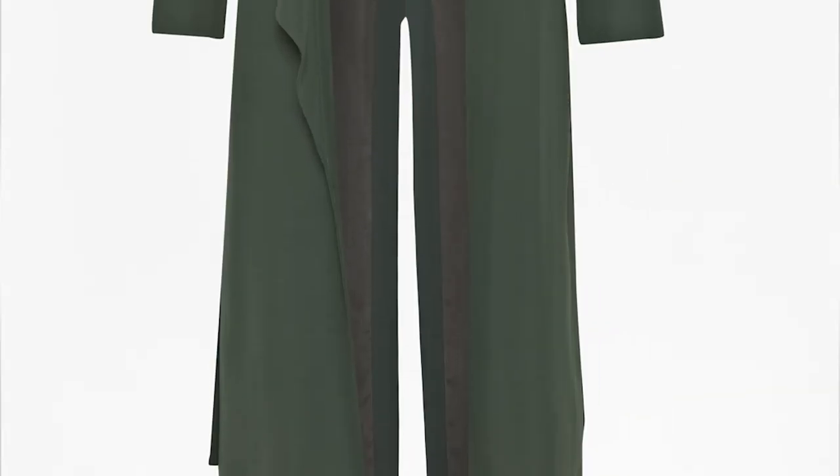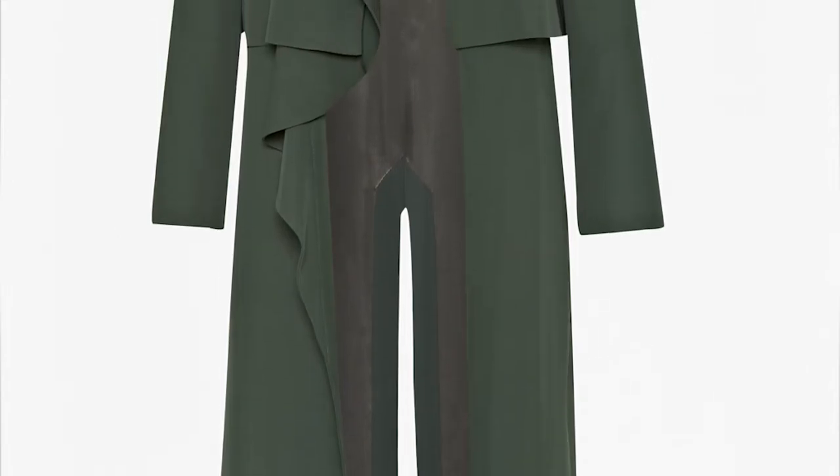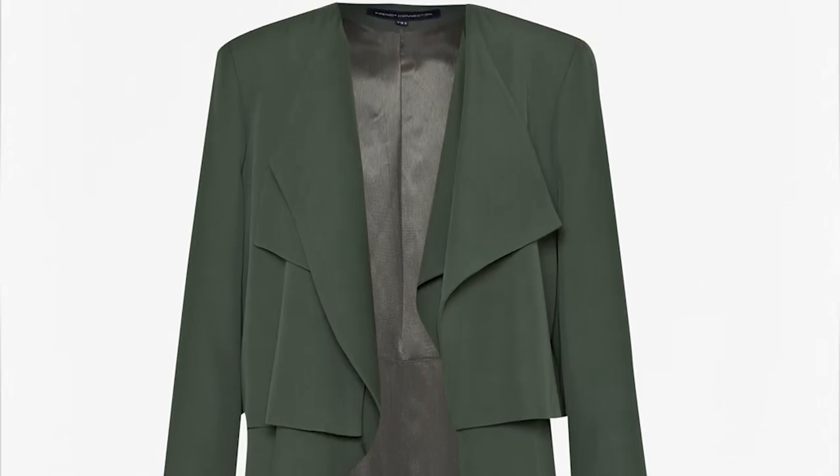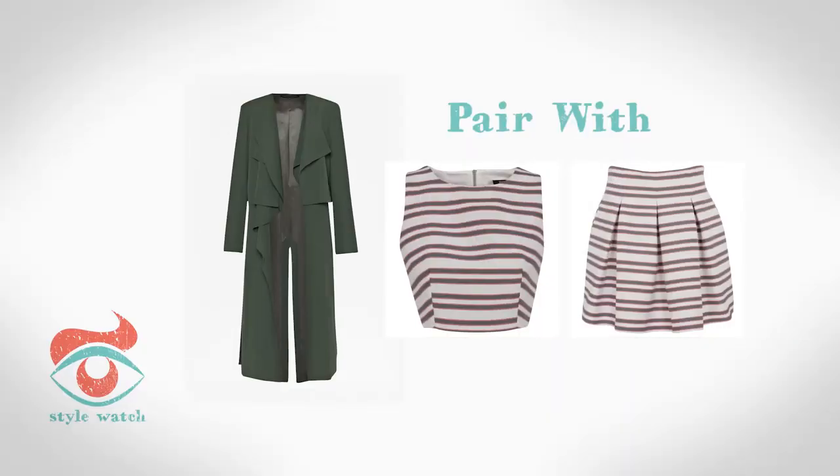At 5, try a lightweight trench coat. It's the elegant way to get in on the trend. I love this one from French Connection. Mix it with some stripes like this top and skirt combo from Florence and Fred at Tesco.